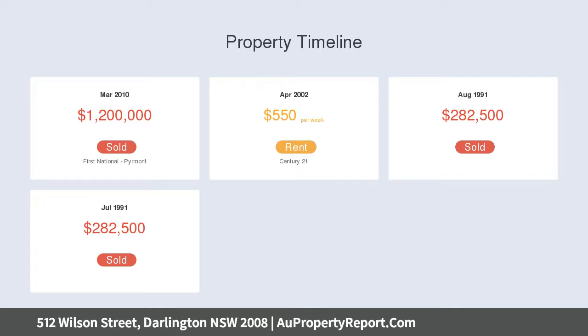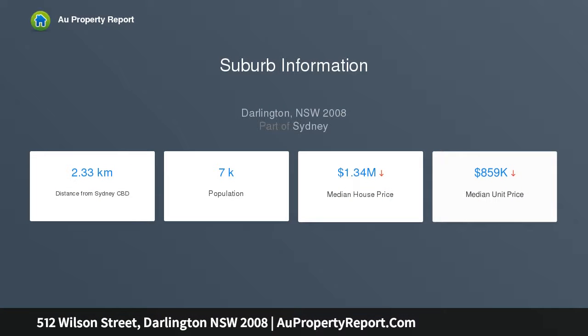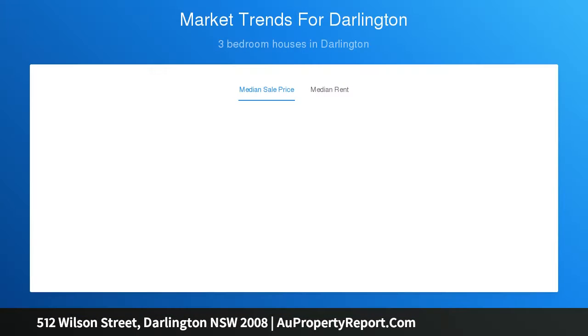Near the amazing Carriageworks Precinct, Sydney Uni and a hip cafe culture, the property spans three levels, includes a separate self-contained one-bed studio and comes complete with rear-lane access to a valuable double lock-up garage, generously renovated and immediately ready to live in.